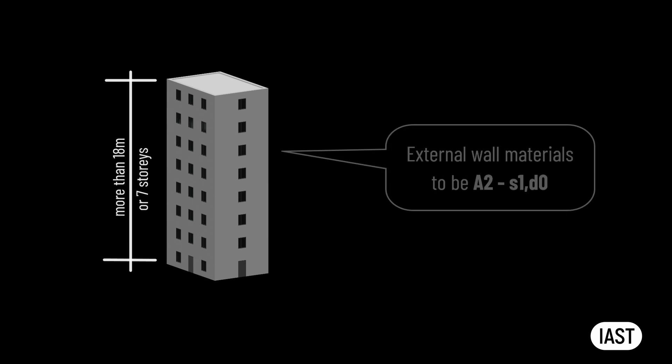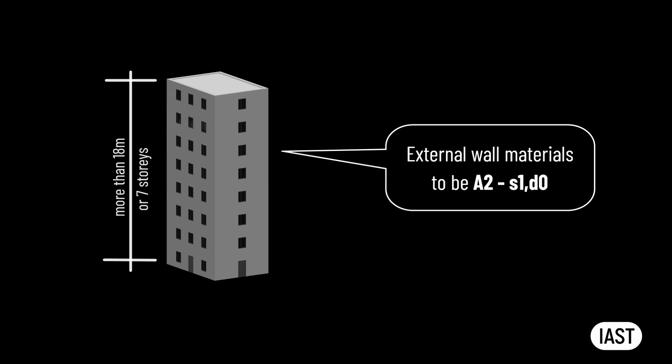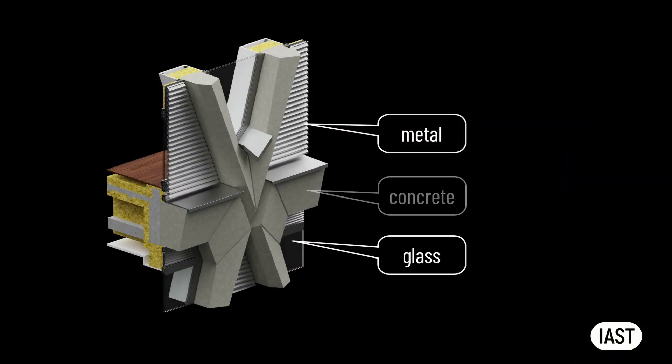When discussing materials, we delve into their classification based on their reaction to fire. We note that for buildings taller than 18 meters or seven stories, only materials classified as A2, S1, D0 or higher are permitted for use in external walls. Given that Welbeck Street car park spans at least seven stories and exceeds 18 meters in height, it falls within this category. The primary materials used in construction such as metals, glass and concrete are A1 rated and permitted.